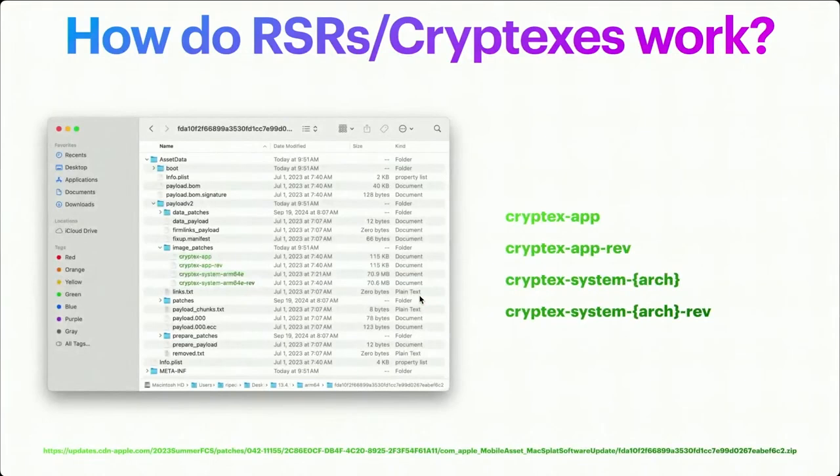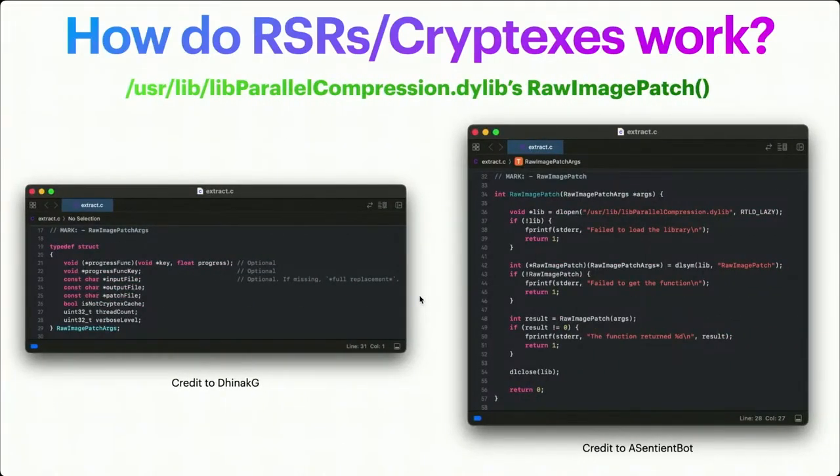If we look inside an RSR payload, we get four files of note: cryptex-app (that's the app.dmg patch) and cryptex-system-arch (architecture-specific, because the OS.dmg differs between Intel and Apple Silicon). But what's that "rev" file? That's because RSRs cannot be patched on top of each other. If RSR "A" comes out and then "B", Apple has to revert "A" on your machine before "B" installs. Under /usr/lib/libparallelcompression.dylib there is a raw image patch function that takes a struct — there will be sample code at the end.